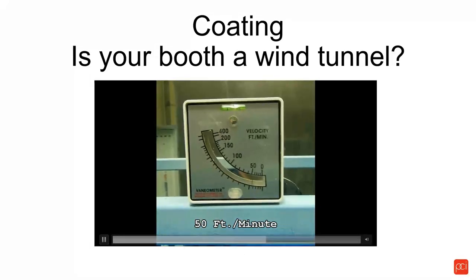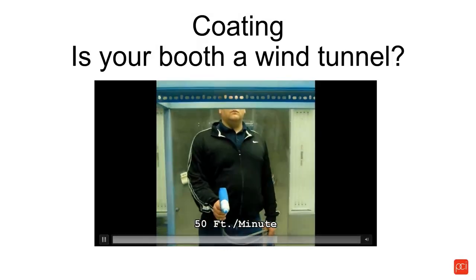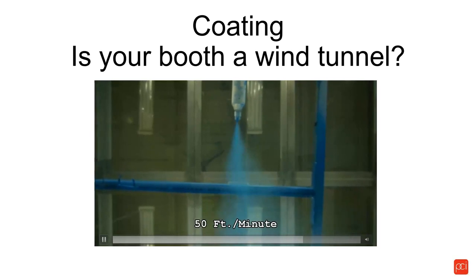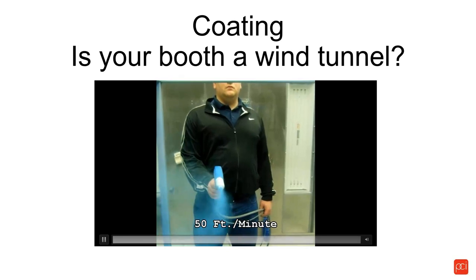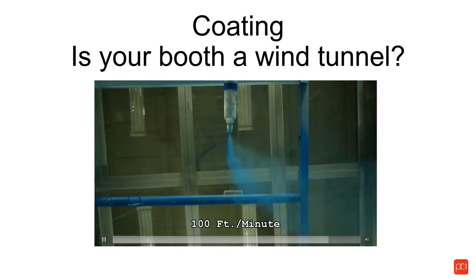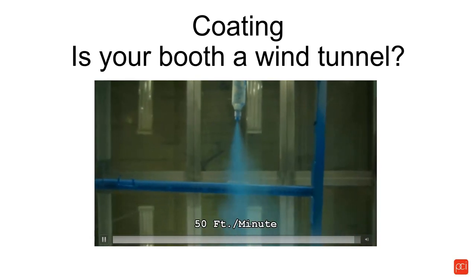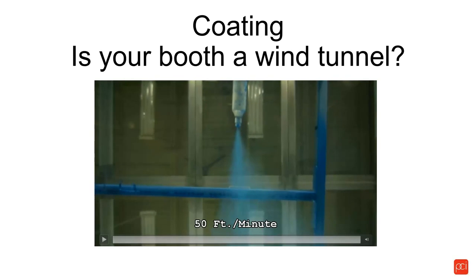In the video, dialed in at about 50 feet per minute — you see powder going towards the filters, that's natural, but 100% of the powder coming out of the gun is hitting the part. A 50-foot-per-minute crosswind is not pulling powder away from your parts. If that doesn't convince you to look at the air flows in your spray zone and make some changes to your booth, I don't know what will. This is mainly aimed at the batch guys who have an open-face booth — if you have an open-face booth in your plant, most likely you're fighting that 100-foot-per-minute crosswind.